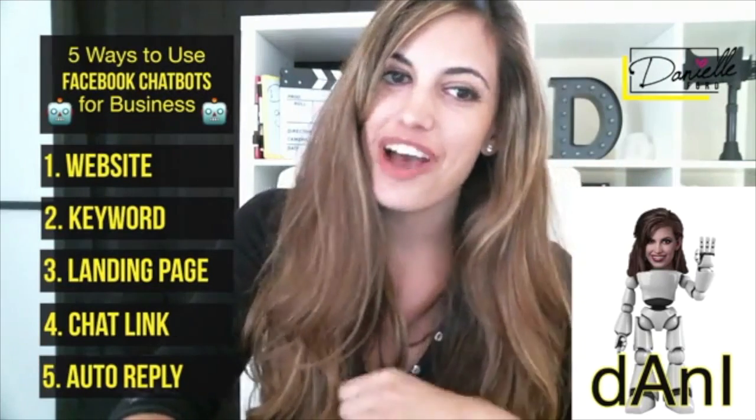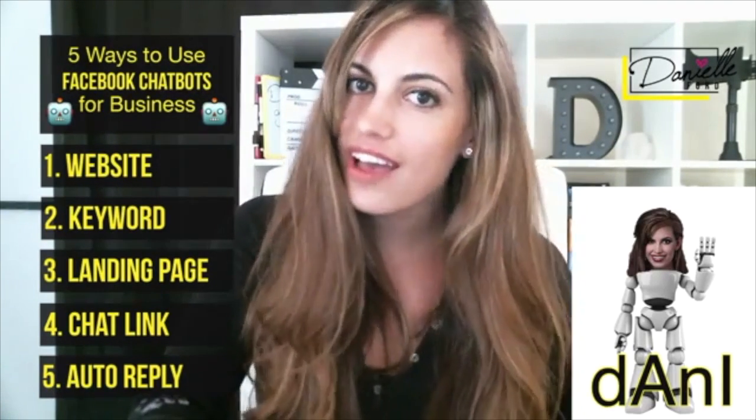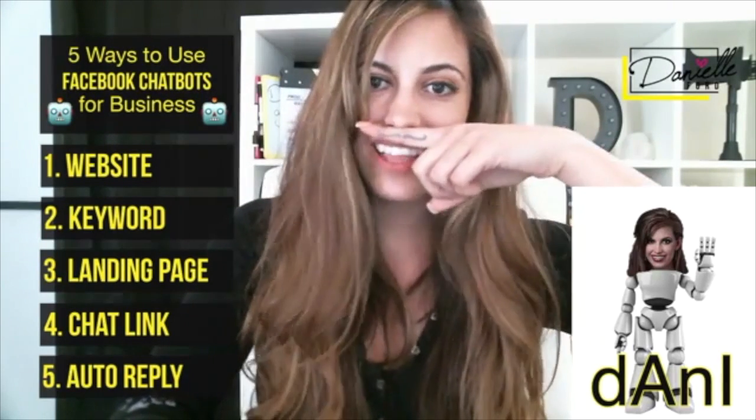You can look in the links for examples of my own chatbots. If you got value from this video, please give it a like and be sure to share it with your friends. And if you haven't yet, visit me at DanielleFord.com. I gotta go — see you guys later!